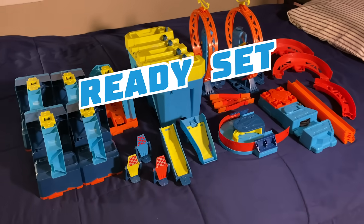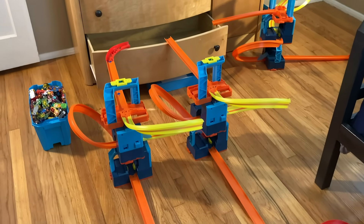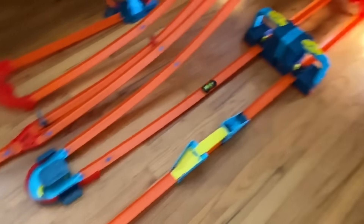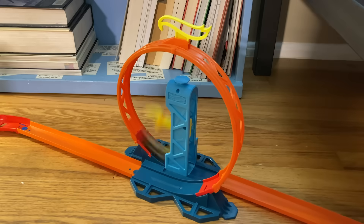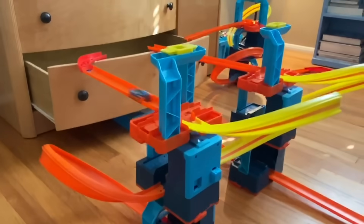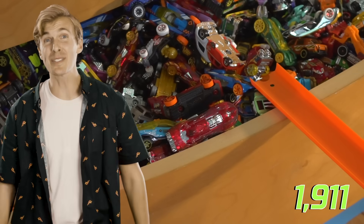You know what's cooler than hundreds of cars? Thousands of cars. Ready, set, build! What do we have here? Hold on to your underpants, because we're about to fill this dresser drawer with Hot Wheels. Send the cars! Made it! That's a lot of work. Well, we have a lot of cars. Did you see that? This is mesmerizing! There's almost 2,000 cars in that drawer!